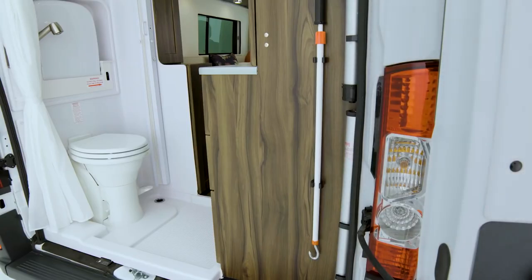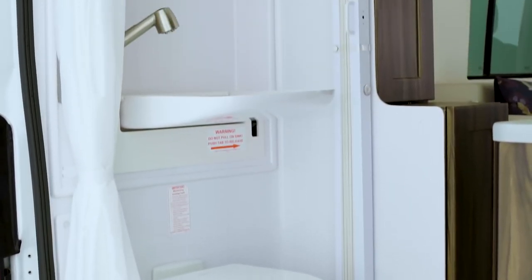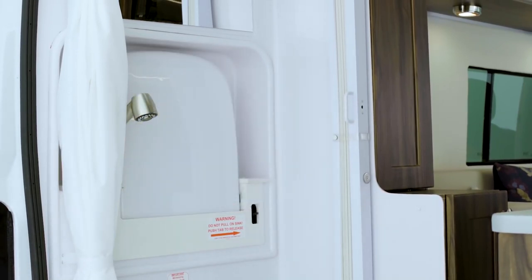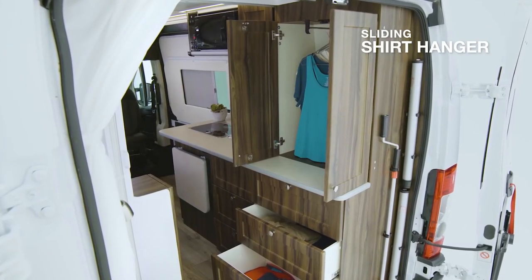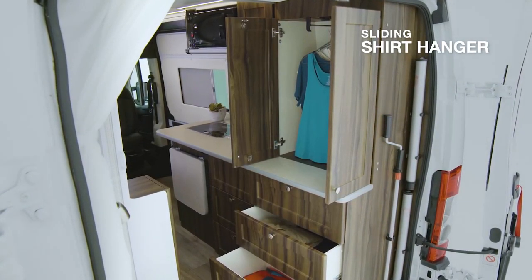At the rear of the vehicle, you'll find a full bathroom, which includes a toilet, a foldable sink and tap, and a totally encloseable shower stall. Across the way, you'll also find a full floor-to-ceiling wardrobe with more than enough space for all your clothing needs.